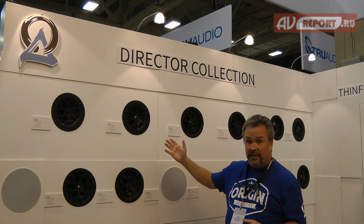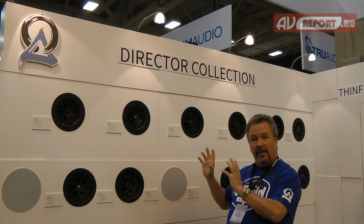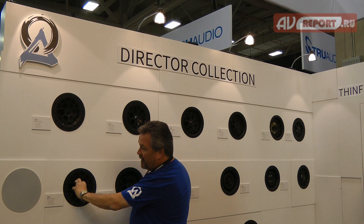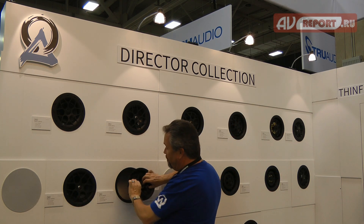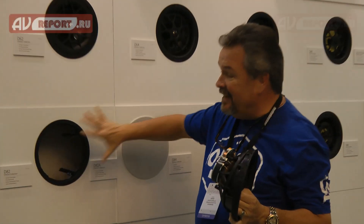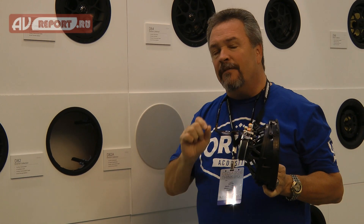The Director Series is specifically for those situations where you want to be able to get the finest quality sound out of the ceiling. What makes it unique is not only the sonic performance, but the fact that the speakers themselves mount in a very unique application where individual speakers can fit into the same ring. In this case, this ring holds 17 different loudspeakers.